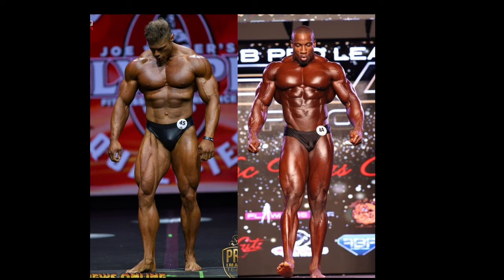Right off the bat, we can see that Robert Timms has the advantage of better lighting at the 2021 Texas Pro, but it is what it is. I wish the IFBB would have one standard lighting rig for all their shows, but not much I can do about that. So let's get to the mandatories.